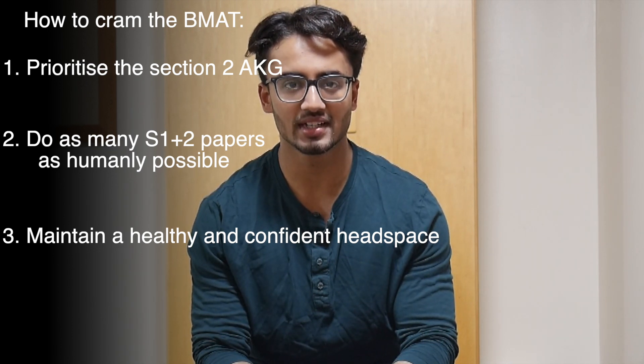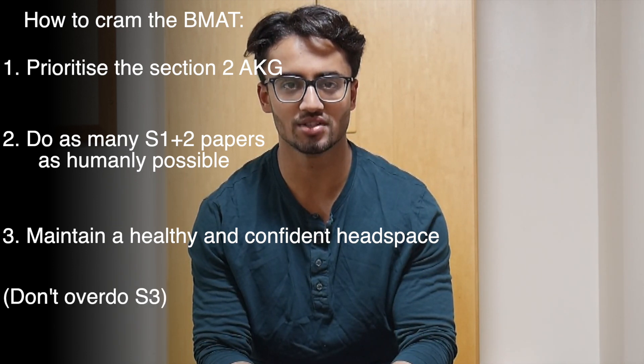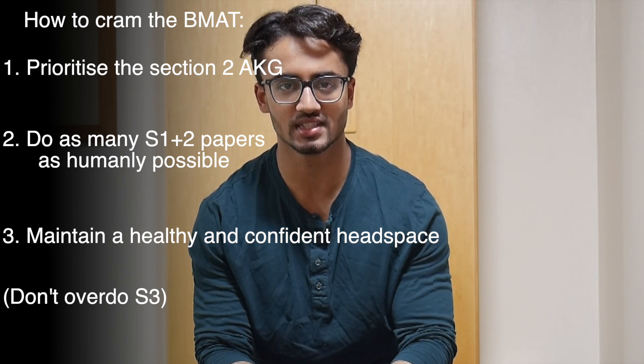With Section 3, since there's only seven days left, don't spend an excessive amount of time on it. Maybe write one essay timed and plan two to three essays. As long as you can write an answer that addresses the entire question in good grammatical English, you should be able to get a 3A to a 3.5A, which is usually good enough for most universities.